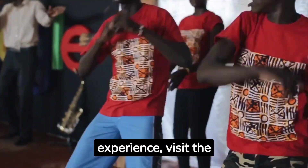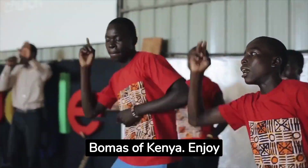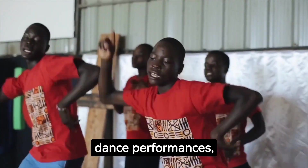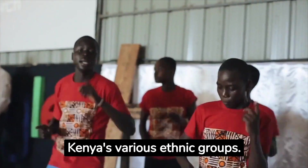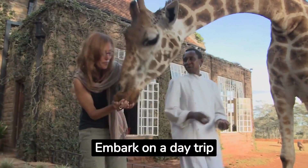For an immersive cultural experience, visit the Bomas of Kenya. Enjoy traditional music, dance performances and acrobatics that showcase the rich traditions of Kenya's various ethnic groups.